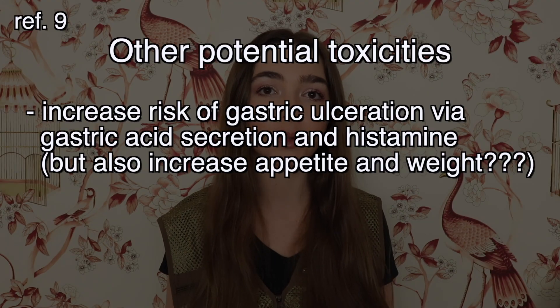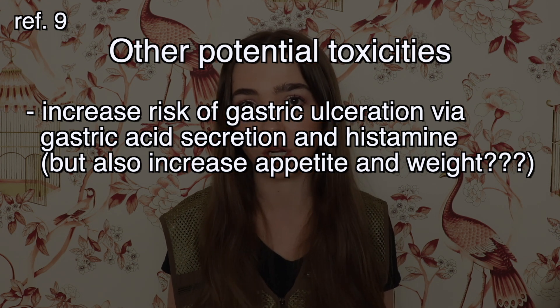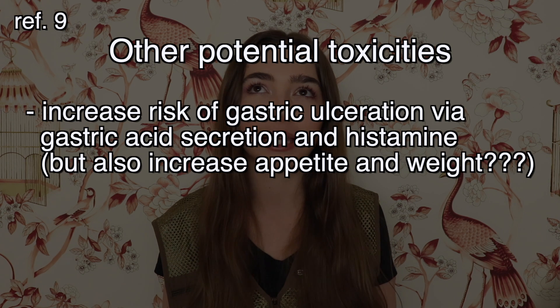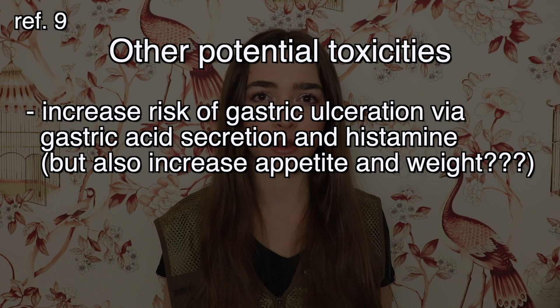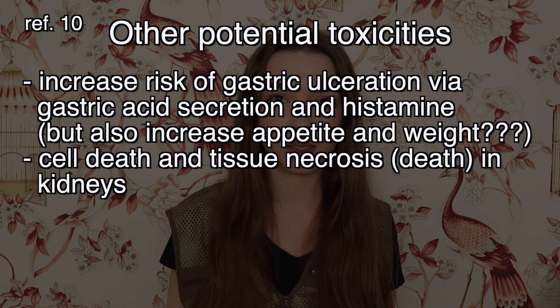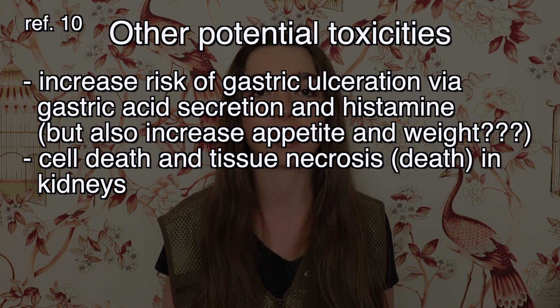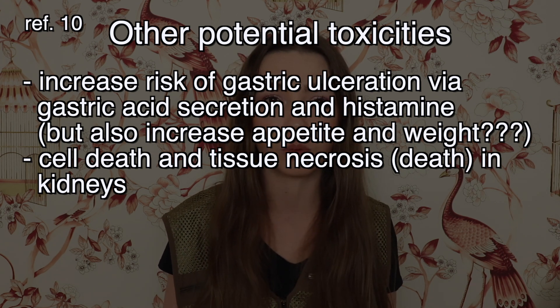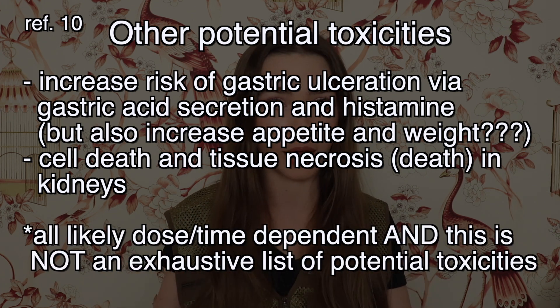As far as other toxicities go, one rodent study showed that it could increase the risk of gastric ulceration by increasing gastric acid secretion through a histamine-related pathway, though the same study showed weight gain and increased appetite in those mice. Another study showed that Cryptolepis sanguinolenta given to mice for two weeks caused evidence of cell death and tissue necrosis in their kidneys, with effects more severe at higher doses.